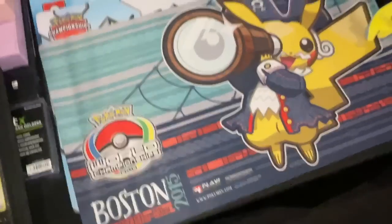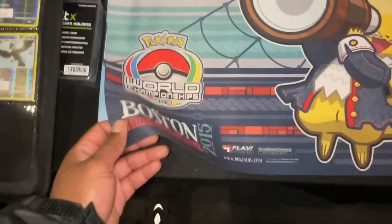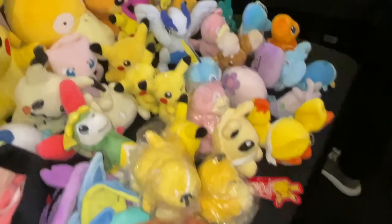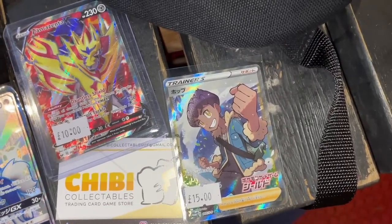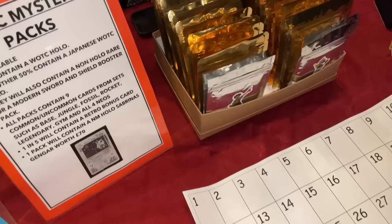Chibi also has plushies - look at Gengar there, and a fluffy Pikachu. These are sick. They've also got playmats - this one's from Boston 2015, I had one of these before if you've watched my videos. Got hats as well. B-plus season. Look how fluffy that Pikachu is!